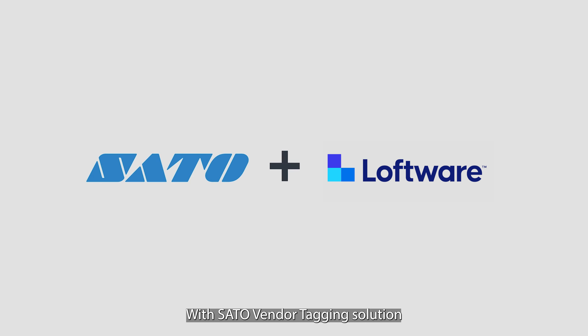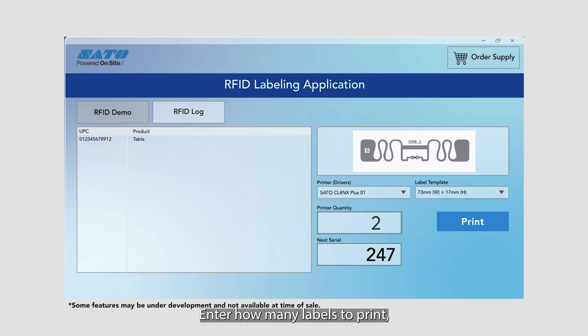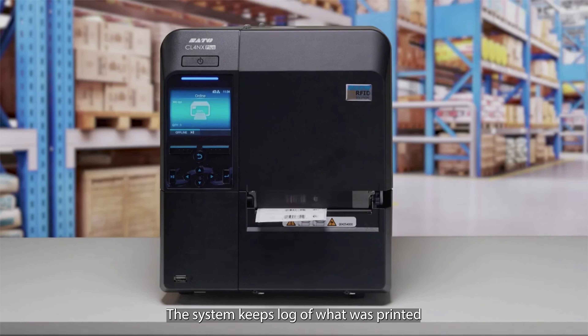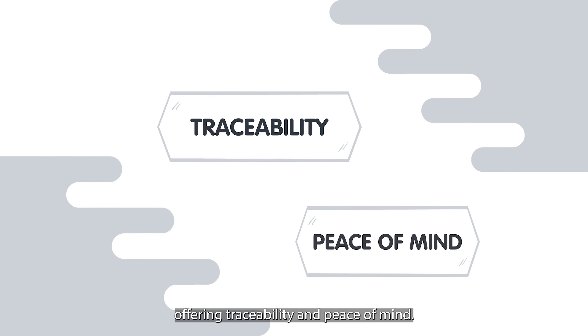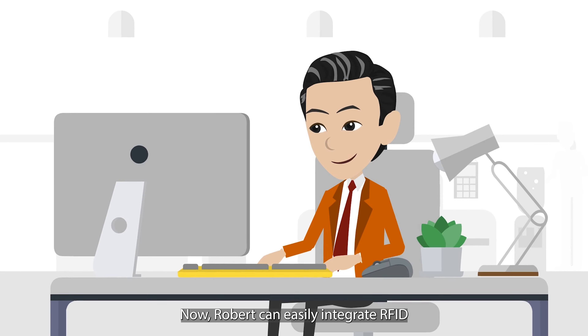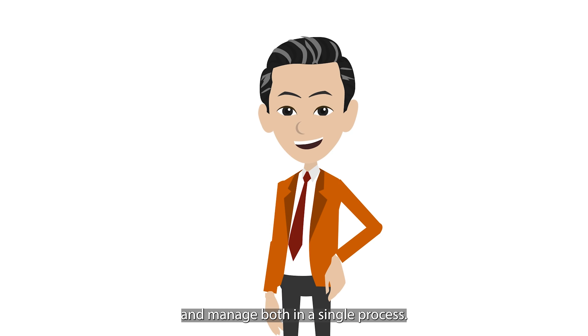With the Sato vendor tagging solution, Robert simply needs to scan his product, enter how many labels to print, then print and encode the RFID labels. The system keeps a log of what was printed and encoded, from which printer and which date, offering traceability and peace of mind. Now Robert can easily integrate RFID into his existing barcoding operations and manage both in a single process.